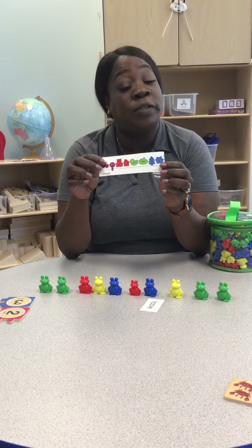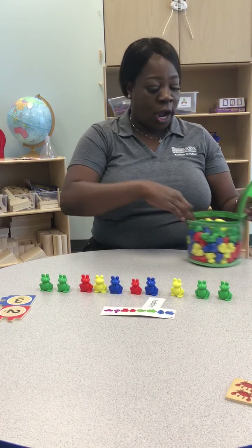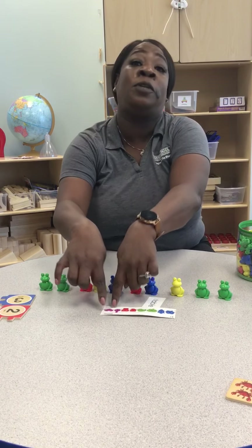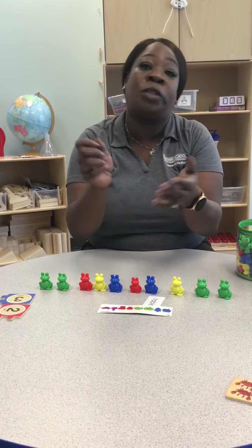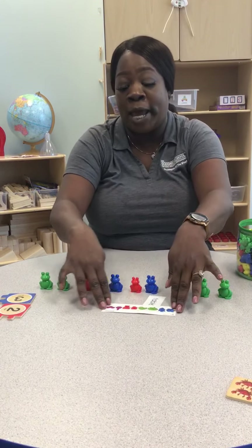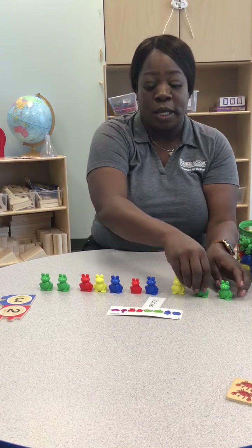So next, I'm going to go through a color pattern. We can talk about colors as well. So here I have a card with our colors and we're going to try to match the colors with our bears. I don't have purple, but you can make your own pattern at home using regular paper and markers or crayons, and you can make circles or shapes of triangles and squares to make a pattern for your little one to follow.